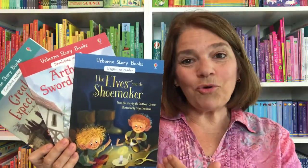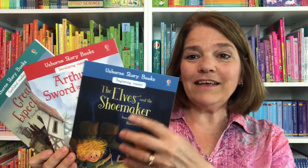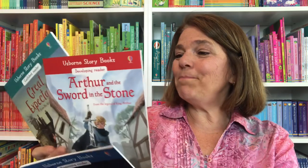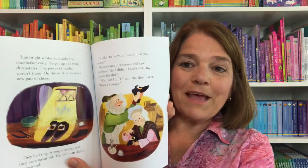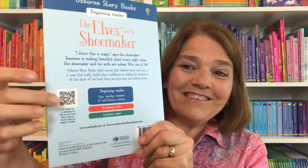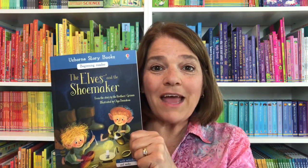We have really neat storybooks from Usborne. These come in three different sets: the Beginning Story Books, the Developing Reader Story Books, and the Confident Reader Story Books. These are great to read to children — they're wonderful classic stories. One of the neat things about these is there is a QR code on the back that will read the book aloud and chime when it's time to turn the page.